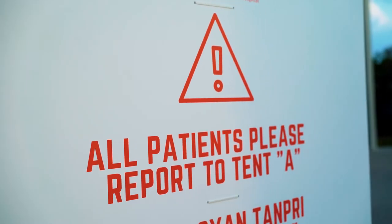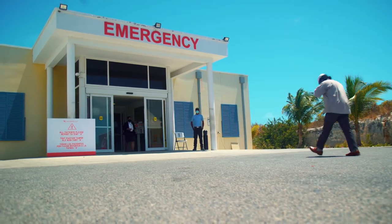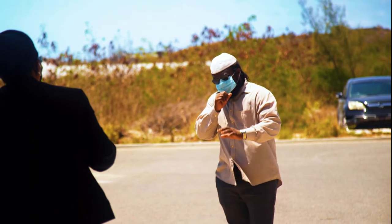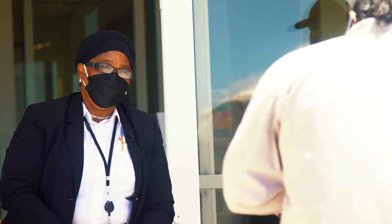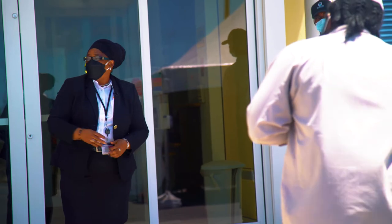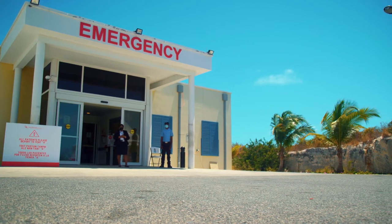There are clear signs diverting patients to immediately report to the pre-triage area. A security guard at the entrance greets the person and verifies the reason for their visit, standing six feet away. The person is asked if he or she is seeking to access medical care in the emergency department, presenting for a pre-arranged outpatient appointment, or seeking to drop off items to the general ward.